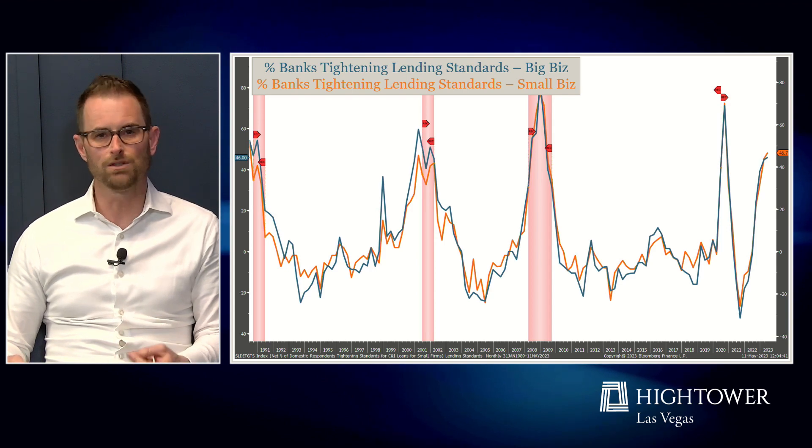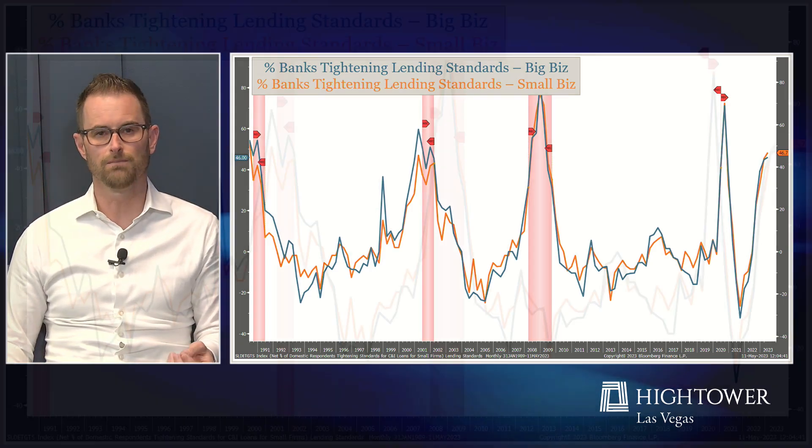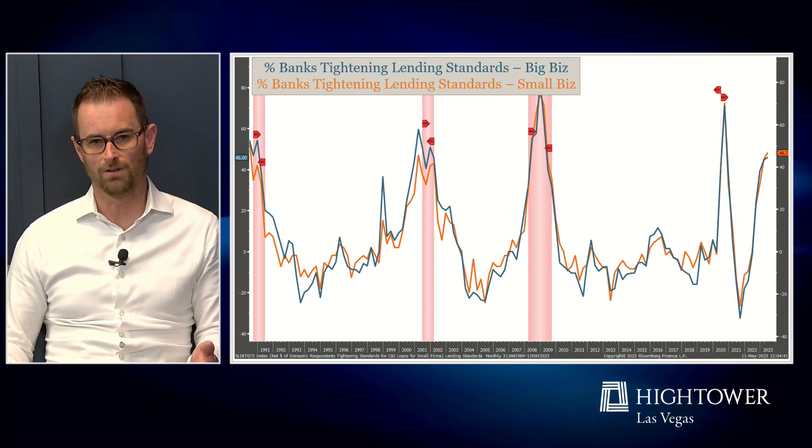When we look at measures of credit availability — like the percentage of banks that are tightening lending standards — roughly 50 percent of banks are tightening their lending standards regardless of whether you're a small or a large business. If you look back over time again, recession bars tend to pop up when you've seen a spike in this index like we've seen.